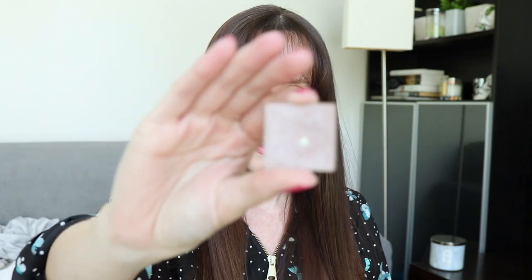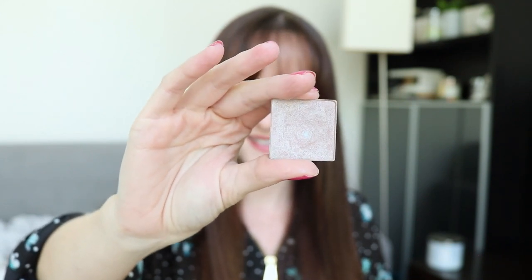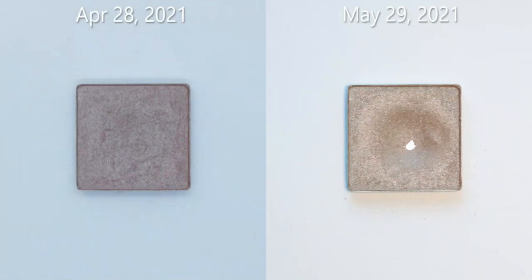I've actually hit my target on the next product. My target was just to hit pan, not actually finish it — there's no way I was finishing this. This is a single shadow from Avon in the Mark line, in the shade Mink. You can see the lovely pan there — there's a really big dip now. My goal was only to hit pan and re-familiarize myself with it. I took this home with me and did a single shadow look with it for a number of days.